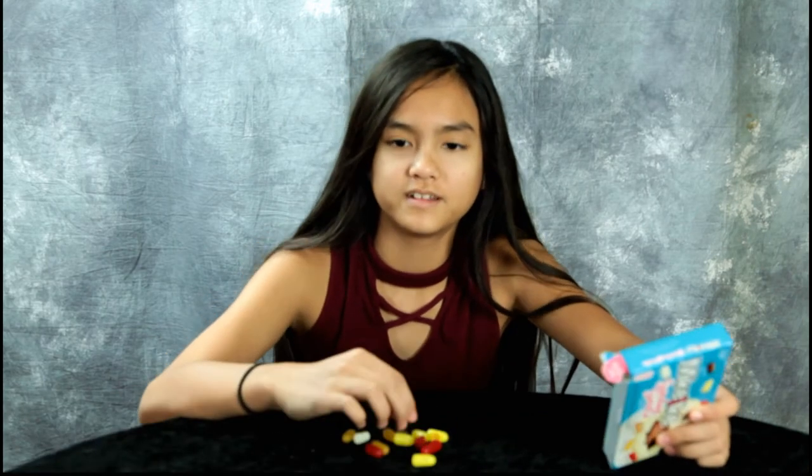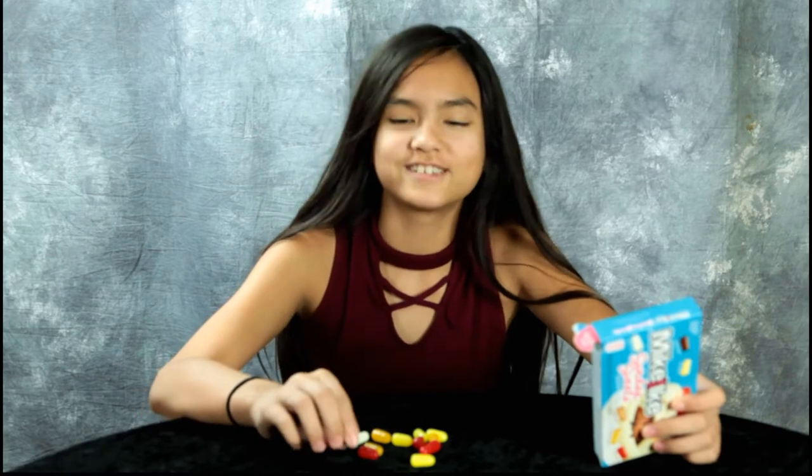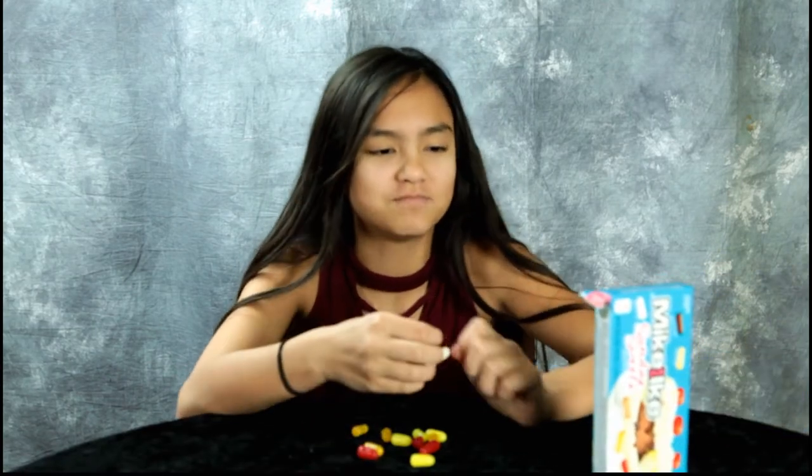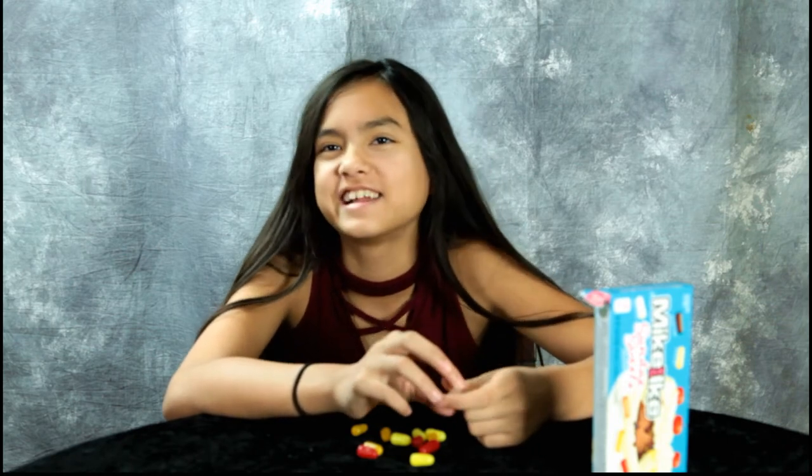I'll sample these. Which one do you want to try first? Chocolate fudge. It does taste like chocolate fudge. It's got a familiar taste — I can't think of what it reminds me of. Kind of reminds me of a fudgicle, that's what it reminds me of.